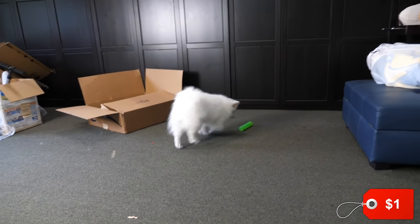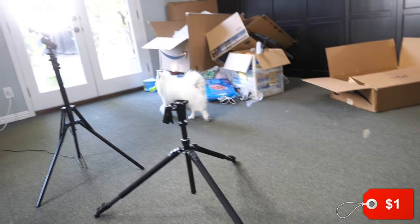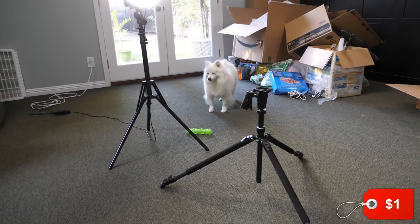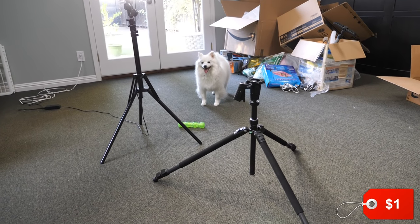Will it fetch? Oh — Siri, bring it back. Siri, bring it back.